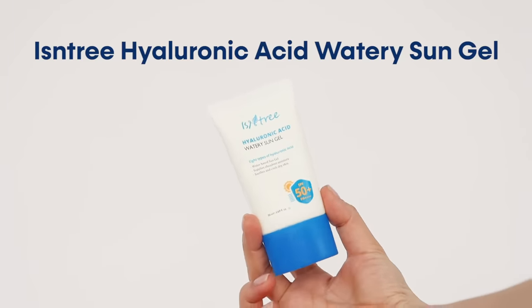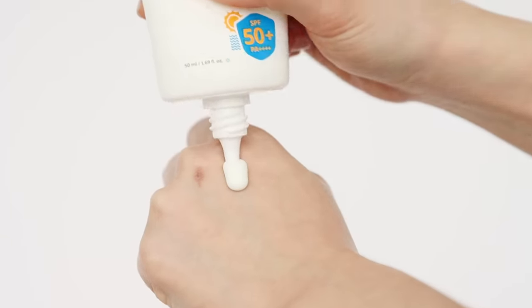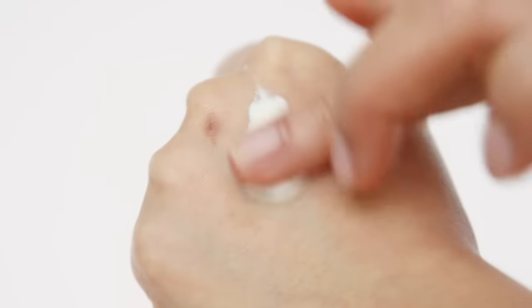The last skincare element of this routine is sunscreen. This step is vital to protect your skin from sun damage — even if your foundation has SPF, it is not enough to fully protect your skin. Choosing the right sunscreen is important; you don't want one that leaves a white cast or makes your skin dry. The sunscreen I'm using is Isntree's Hyaluronic Acid Watery Sun Gel — a chemical sunscreen with no white cast, not greasy or sticky, with a thin gel-like consistency that spreads easily. It is fragrance-free and contains no animal-derived ingredients.